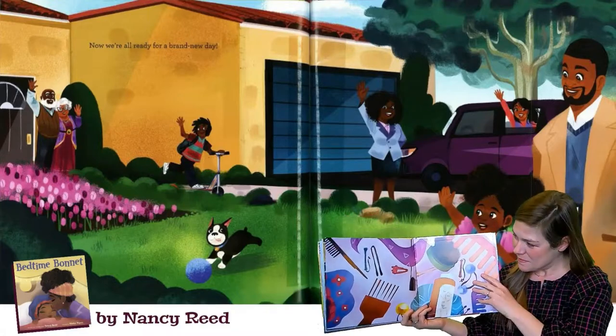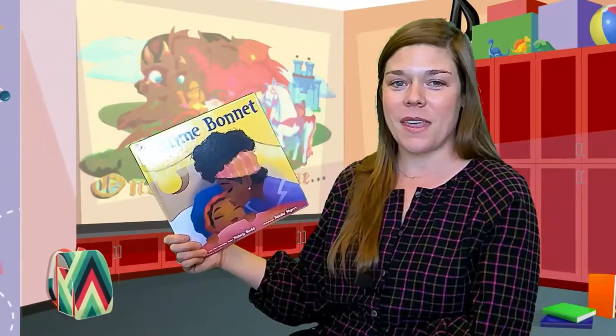The end. Nancy Redd actually wrote Bedtime Bonnet for her daughter. If you'd like to hear Miss Redd read it herself, you can click the link below. How do you get ready for bed? Do you wear a bedtime bonnet? Does your grandma put rollers in her hair? Does your brother tighten his locks and put on a do-rag? All of the things that you do each night to get ready for bed are called your bedtime routine.